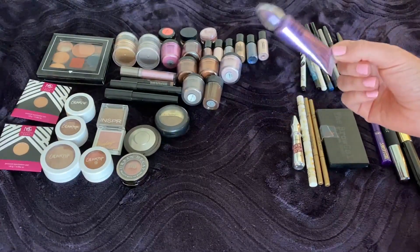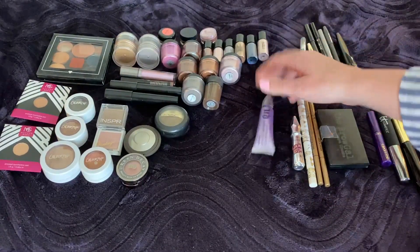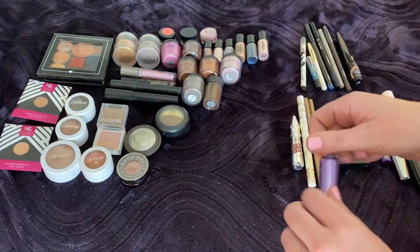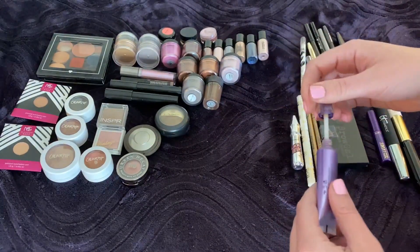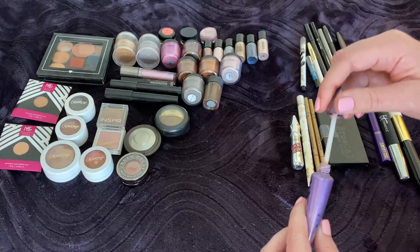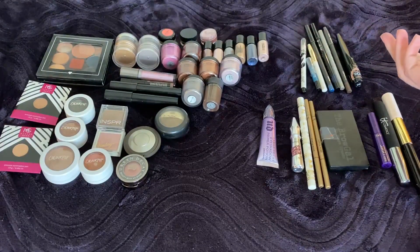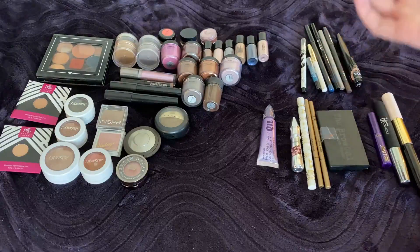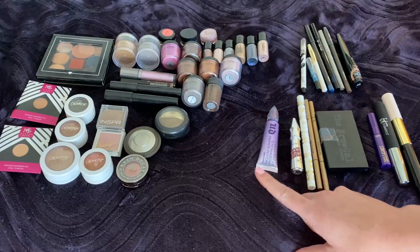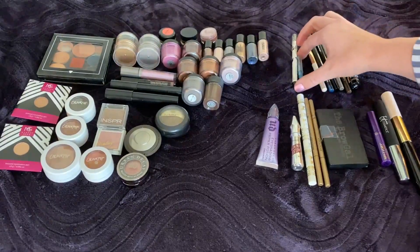This is the Urban Decay Eyeshadow Primer Potion in the original shade. I bought this in a two-set at Christmas time last year, so I have another unopened one. This is my first time using it with the wand applicator — previously I had the squeezy tube version and I liked that a little better because I felt I knew how much product I was getting. The wand also feels a bit weird putting it on my eye and putting it back in — bacteria concerns.